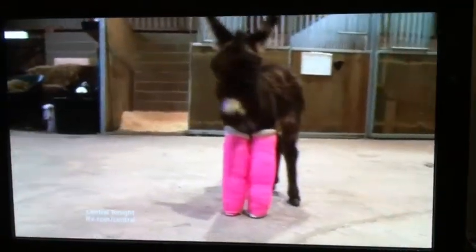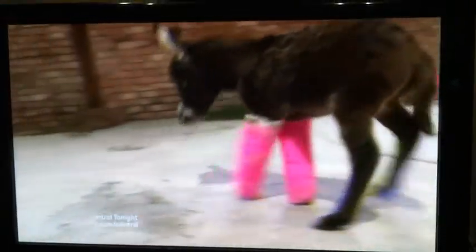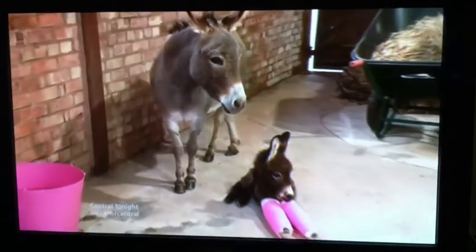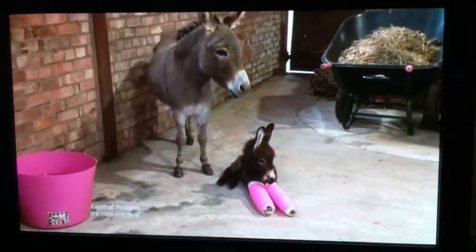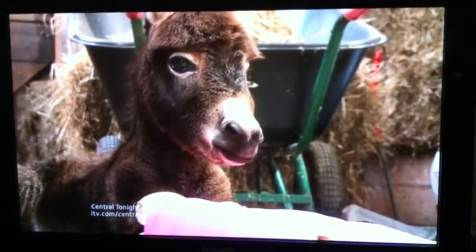Donkeys aren't known for their speed or grace, but even then Primrose's first steps were more awkward than most. Born premature, the bones in her front legs hadn't fully developed yet, and as she began to put on weight, her little legs couldn't cope on their own.